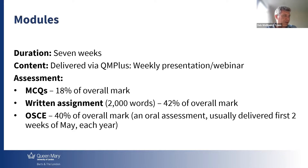At the end of the year, usually within the first two weeks of May, there will be the OSCE, which is an oral assessment. You will be faced with multiple questions on the work you have been doing during the year. This oral assessment comes every year. They are qualifying marks — you have to pass the oral assessment in order to pass the module overall.